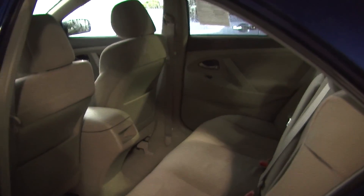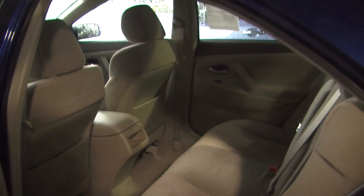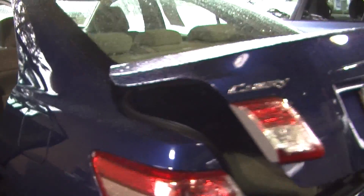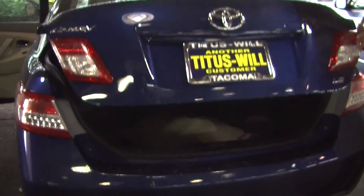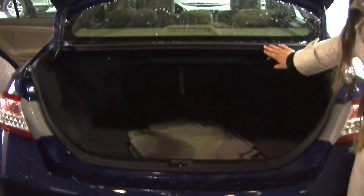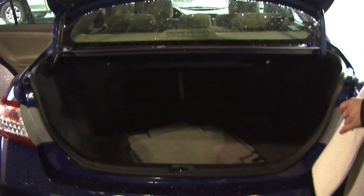Nice and spacious in the back seat, it does seat up to three full size passengers. Here in the back it has the LED tail lights, and plenty of space in the cargo area. You can fold those back seats down to give you a little bit more cargo space back there.